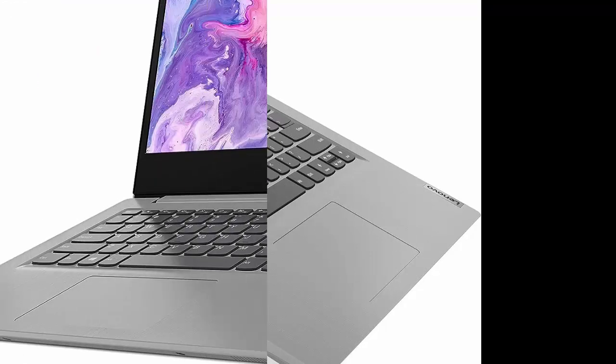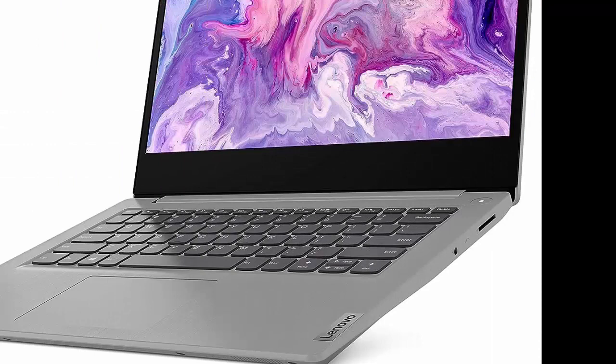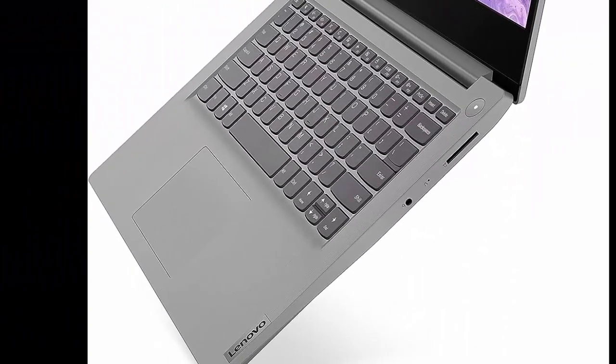Work and play from anywhere. A built-in 720p camera with a dual microphone and a battery that lasts up to 7.5 hours gives you the freedom to work or play where you want, when you want.